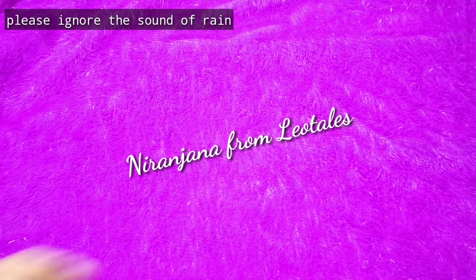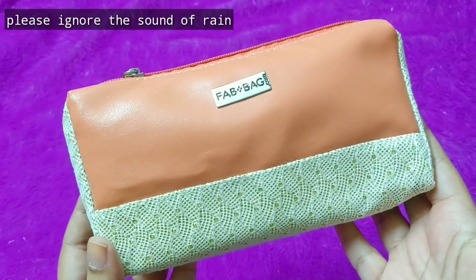Hello everyone, welcome back to my channel. This is Nirajana from Leo Tales and today we have here the November Fab Bag.